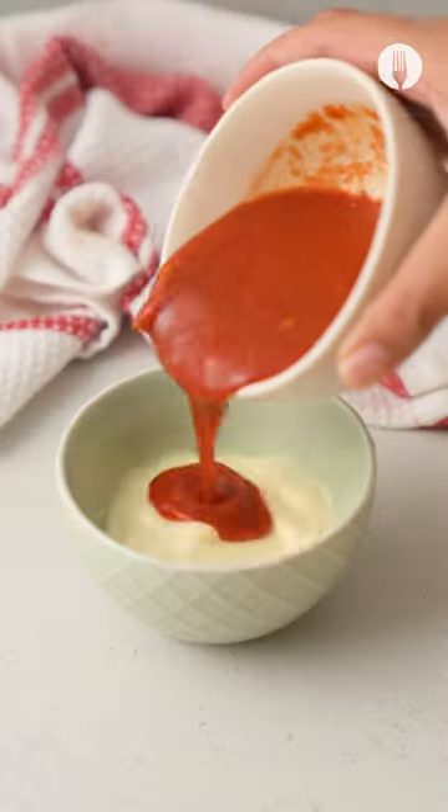January has nothing on us. Remember that sauce we kept? Add it to some mayo and you have the best sauce ever.